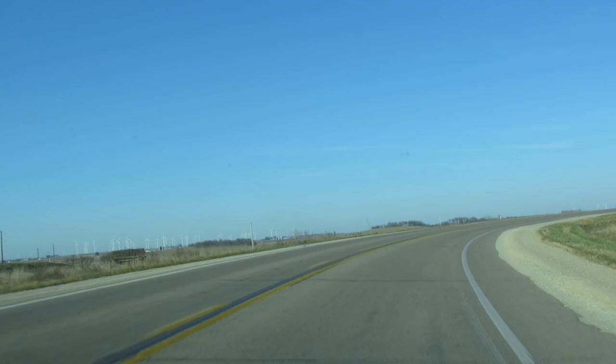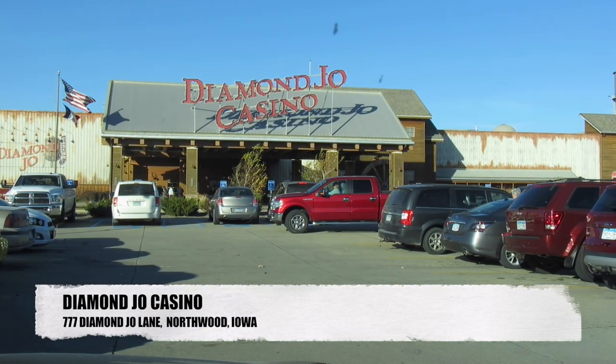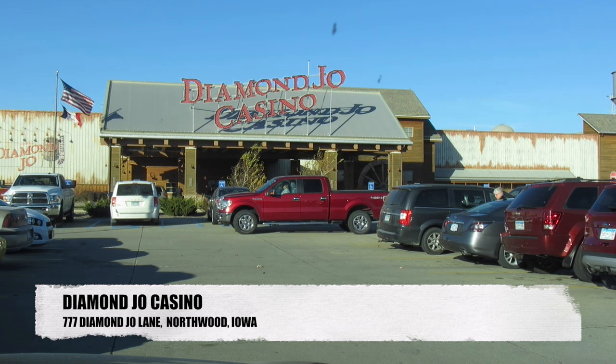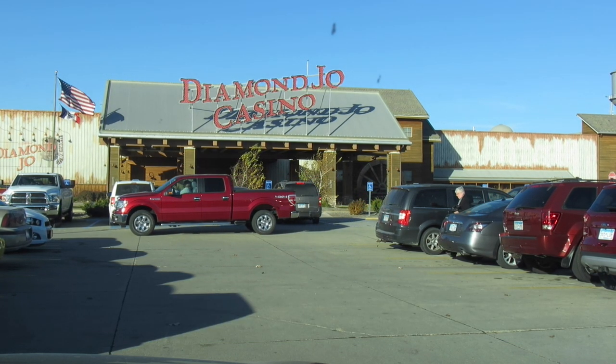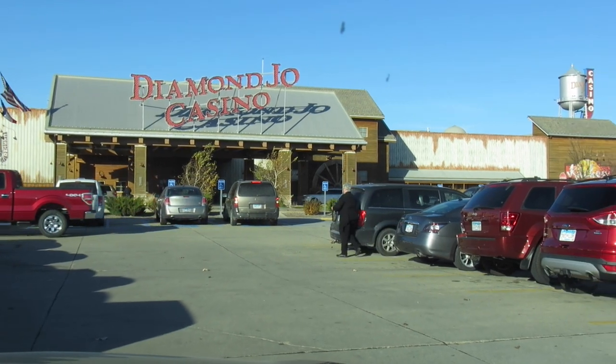Now we're at our last stop in Iowa — Diamond Jo's. Our hotel manager told us that if we sign up for a diamond card, which is free, we'd get a free dinner buffet normally worth twenty dollars. We also get ten dollars each to gamble with, and we're thinking maybe we'll win ourselves an RV.